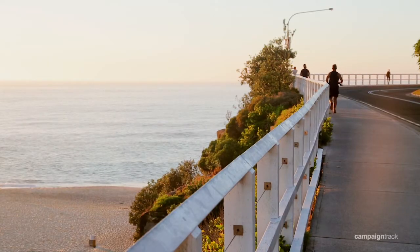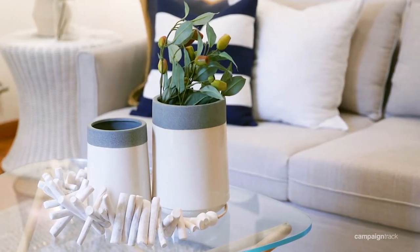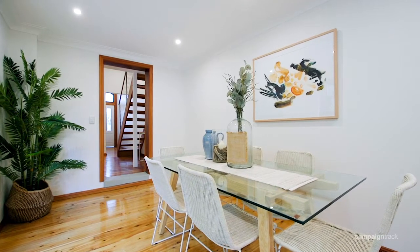Embrace a relaxed coastal lifestyle in this freestanding family home, beautifully presented and appointed throughout, while flooded with natural light, enhanced by charming period features.